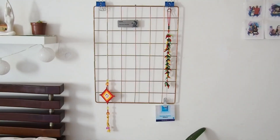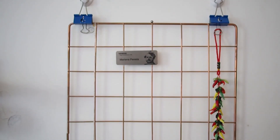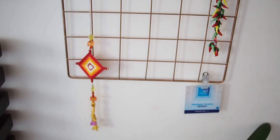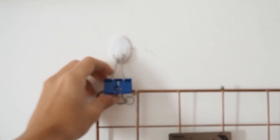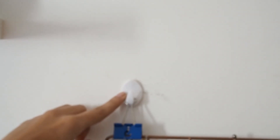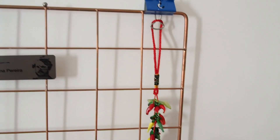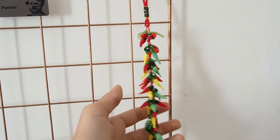Over here I have this little grid copper thing which holds little gifts I got from my boyfriend's mother. They're hanging from these little clips attached to the wall. It also has this little pepper decoration that I absolutely adore — I think it's so cute.